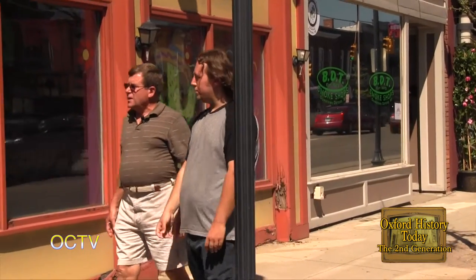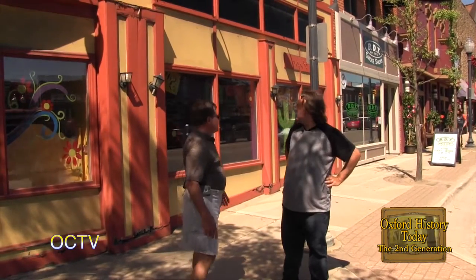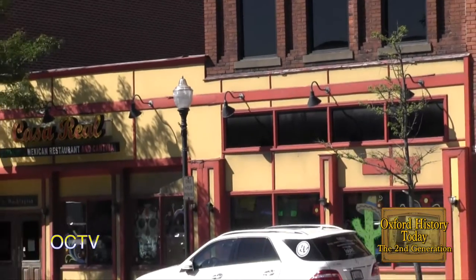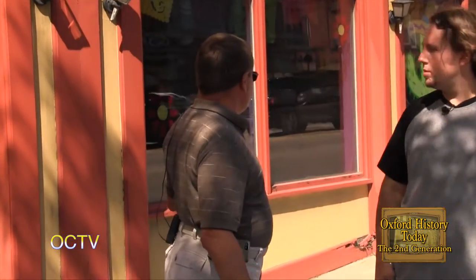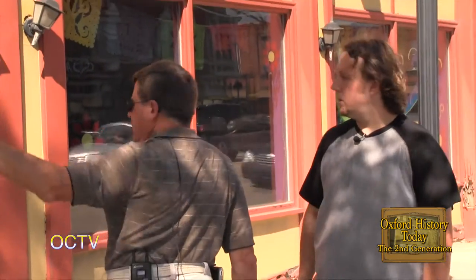Casa Real was not always a restaurant. The upper floors were where the first telephone exchange in Oxford was — telephone operators had their switchboards up there. The lower occupancy was a saloon for a while, then later became Harold Cleaners, the dry cleaners. In 1957, the actual portion here of Casa Real was built and it became a Gamble store.